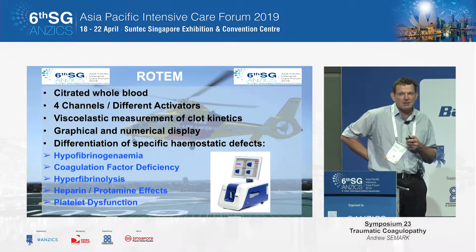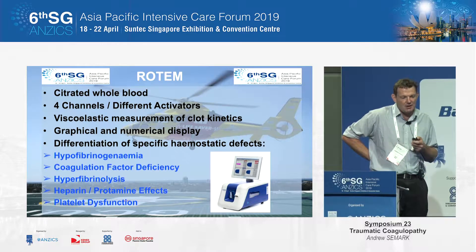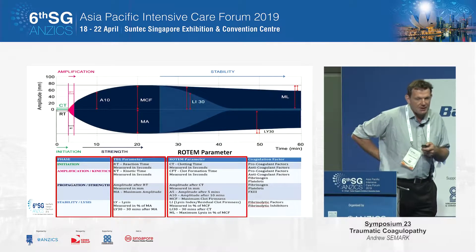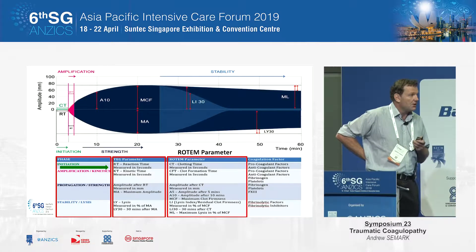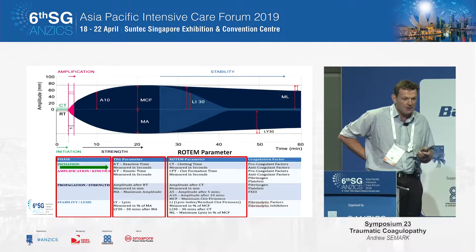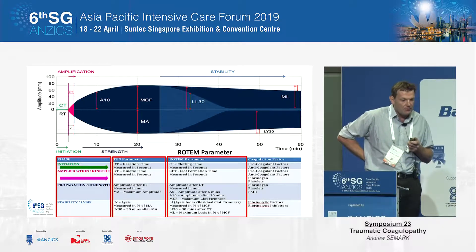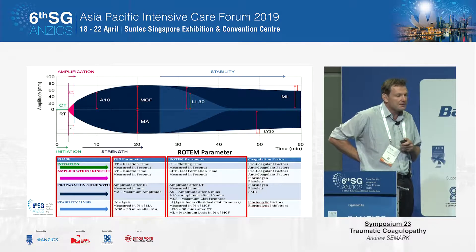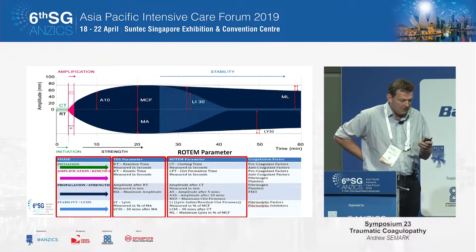We use Rotem in our system, and I'll talk a little bit about how we are attempting to manage our trauma-associated coagulopathy. The viscoelastic tracing you get from either TEG or Rotem gives you some information about the initiation of the clot and the factors that may be deficient — if there's a prolonged clotting time or R time. The amplification relates to clot formation time, and propagation relates to clot strength. You can also get a feeling about the lysis time, or in rare cases, hyperfibrinolysis in trauma.